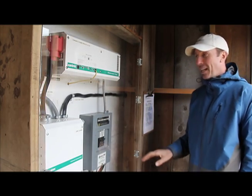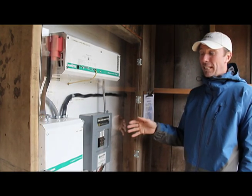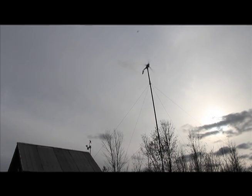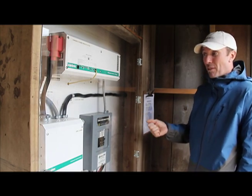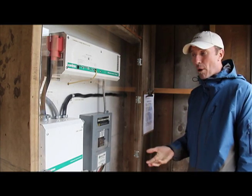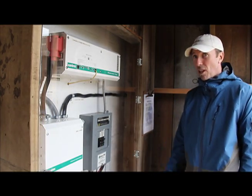The power comes up through a charge controller, through the inverter, through a breaker box, and then out to the yurts. It's a very basic system — sounds complex but I built this in July. Basic cost was about $5,000 for everything, and you can do it yourself. It's running a fridge, freezer, lights, computer, wireless internet, a sliding miter saw — all kinds of stuff. There's lots of power.